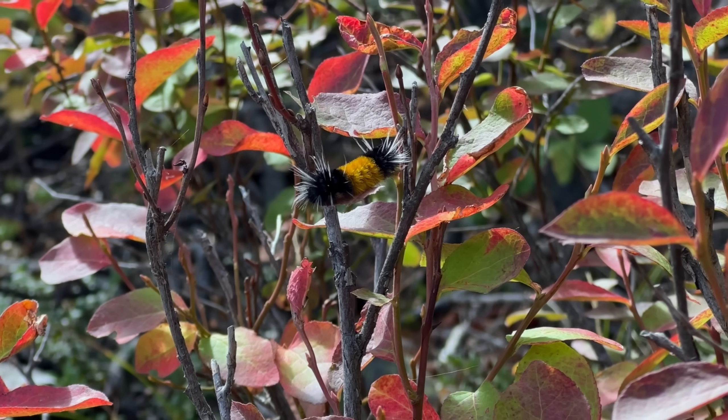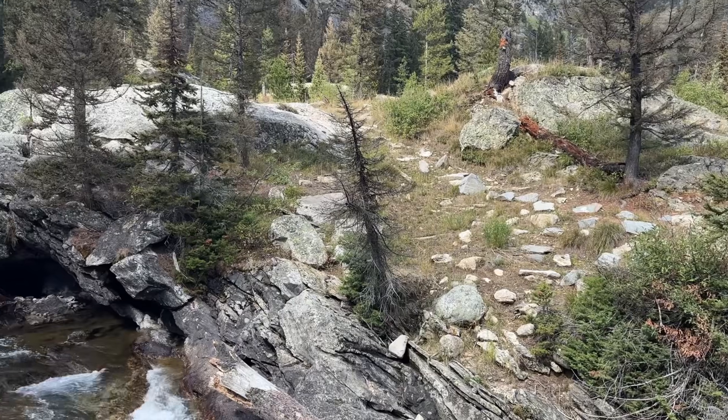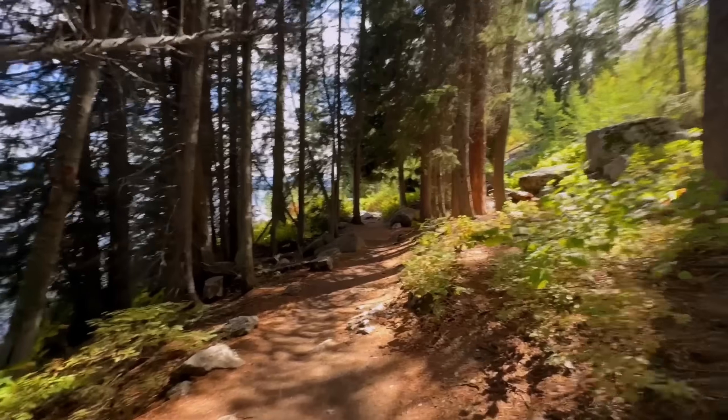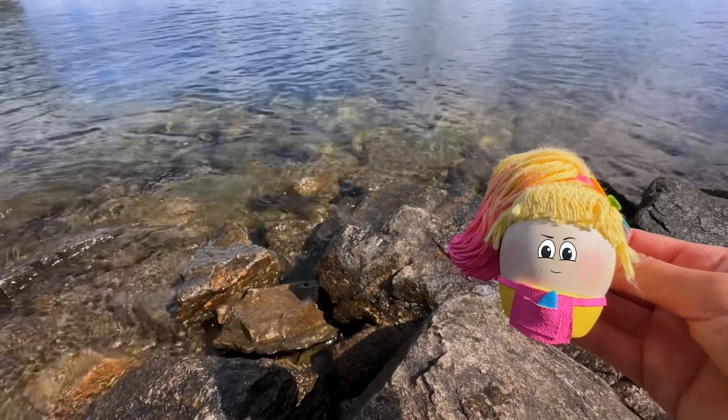Like this beautiful caterpillar that Pasha found, or this thundering river by the trail. Nature is beautiful, and Pasha knows that it's worthy of protection.